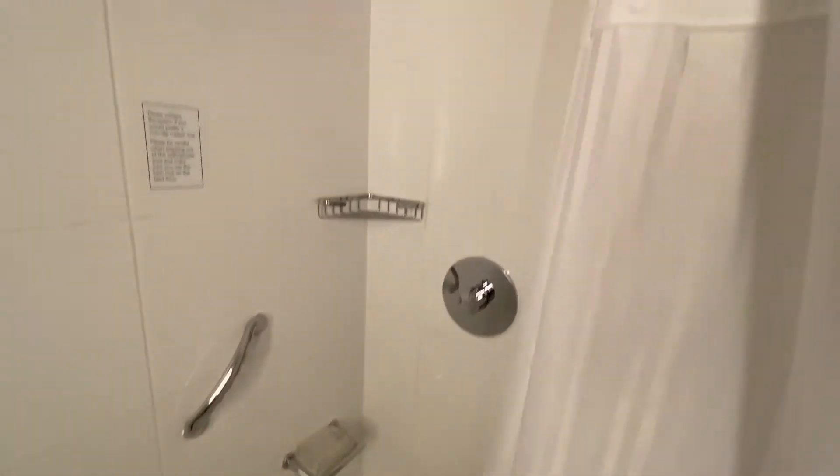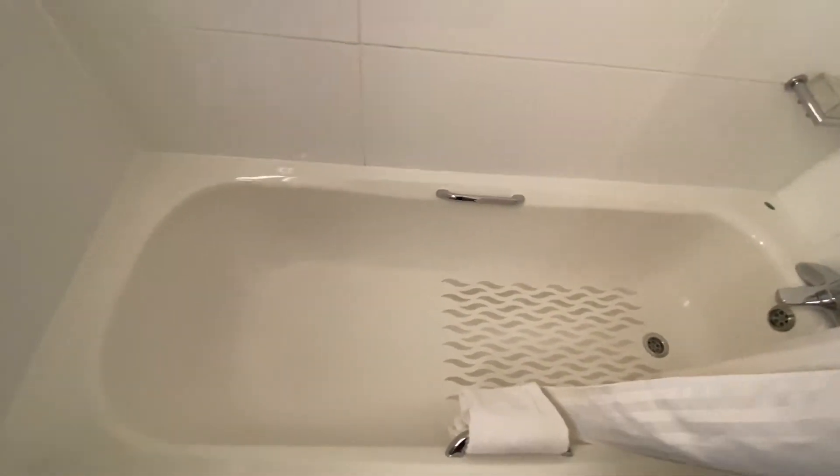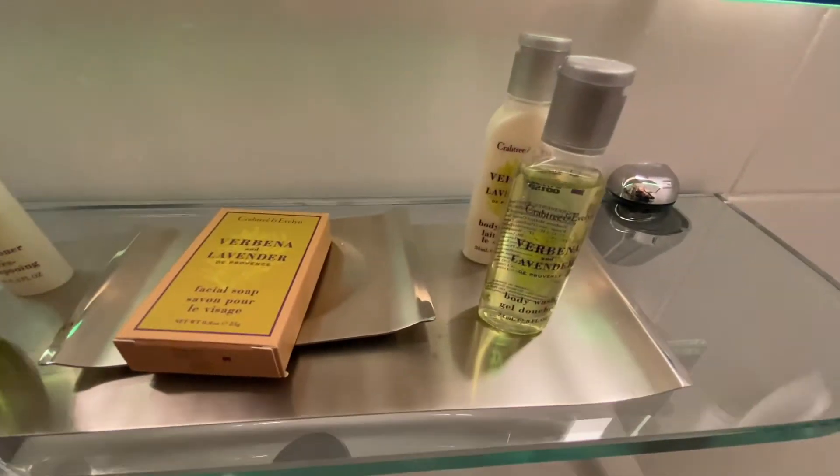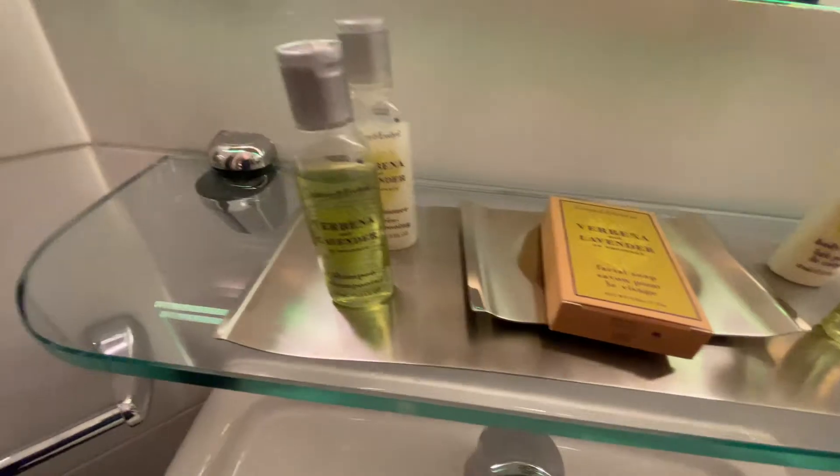Shower over the bath, which is a disappointing thing because no one wants to have a shower over the bath — come on, put a walk-in shower in. Crabtree and Evelyn toiletries.